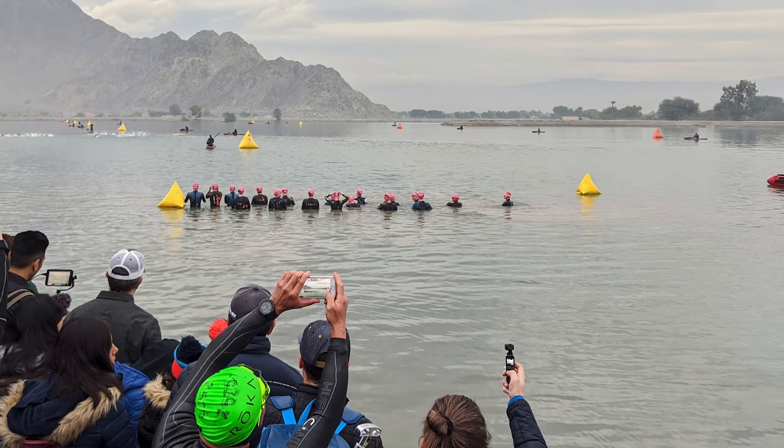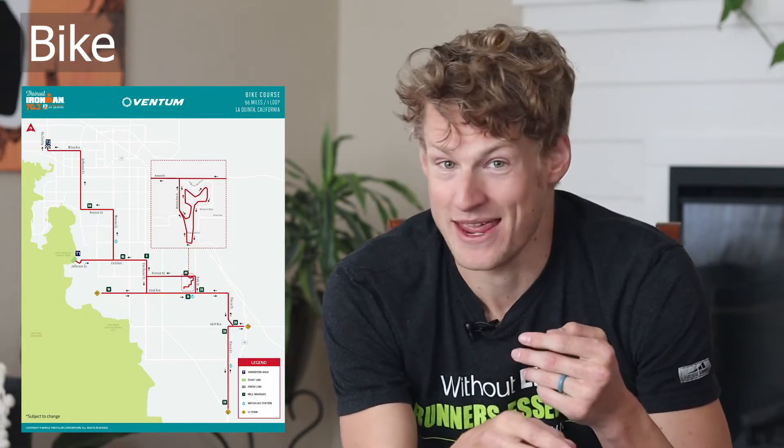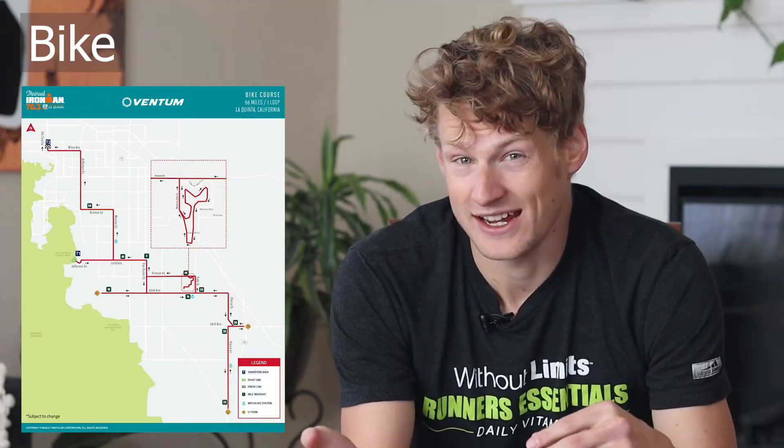Numb feet and numb hands we can get over, but you do not want to have a panic attack in the water as soon as you jump in. The bike course is one of the fastest out there — it's flat, with relatively good pavement and minimal wind in both years I've raced. You want to be running your fastest tires, a disc wheel if you have it, and make sure you can stay in your aero position, especially on the long straight sections.